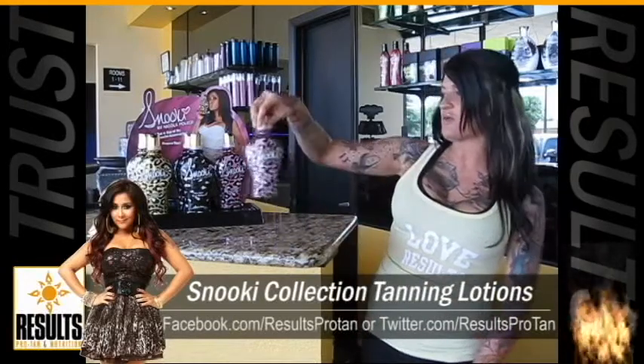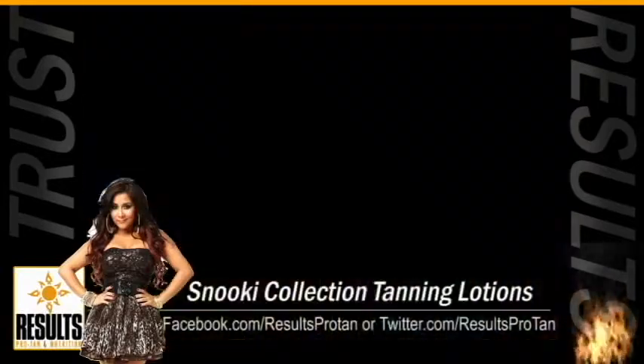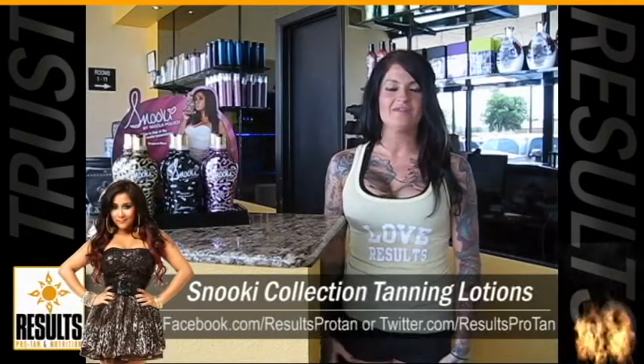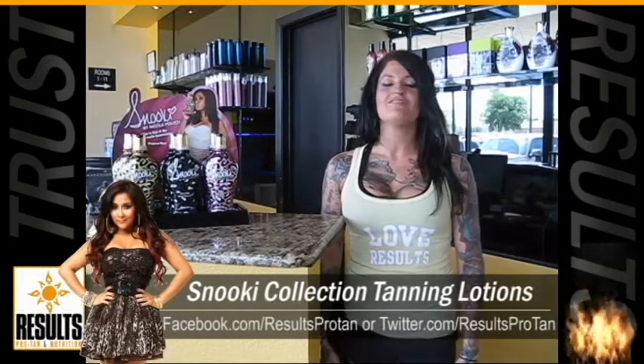Now, they all have a smell of the tropical twist, which smells really, really good. So if you have any questions, feel free to stop by our salon or give us a call at 972-503-5400.